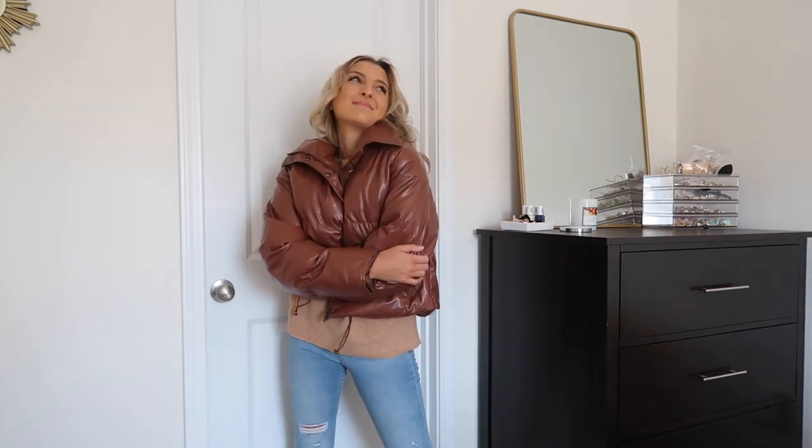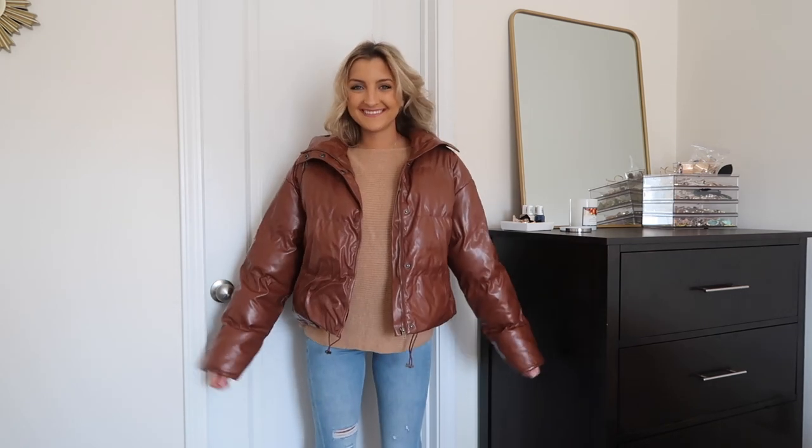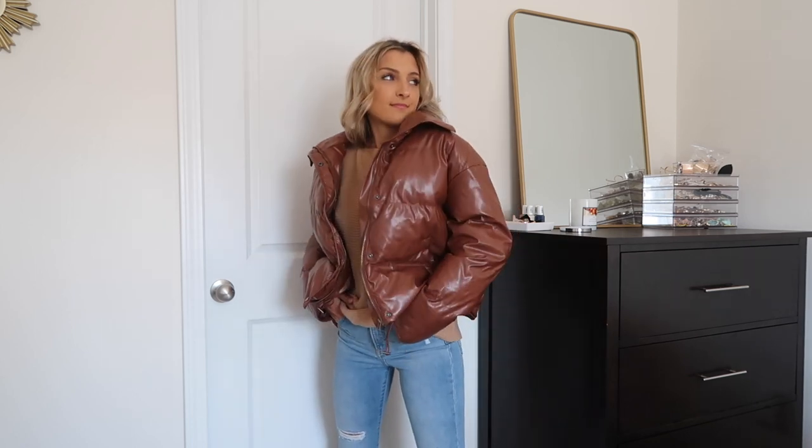I grabbed two puffer coats because fall is here and I'm going to have to start wearing a jacket to class. I go to school in Ohio so it gets really cold and snowy, but for those few in-between weeks I do like to wear puffers — also great for tailgates and football games. This brown leather puffer coat is one of the best I've ever gotten from Shein. The quality is absolutely fantastic, super puffy, a little warmer than I expected. I got it in a size small and it has enough stretch that I can wear a long sleeve and a sweater underneath. It has actual give in the armpit area and it has both buttons and a zipper.